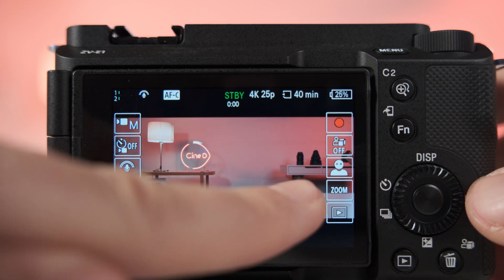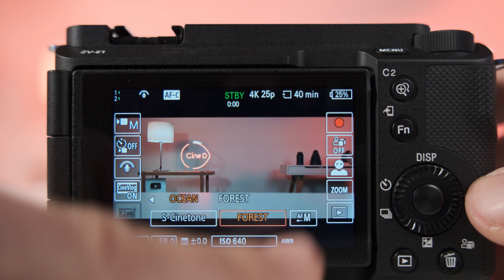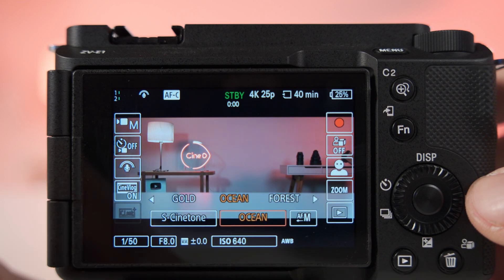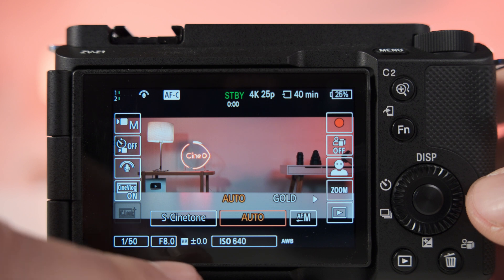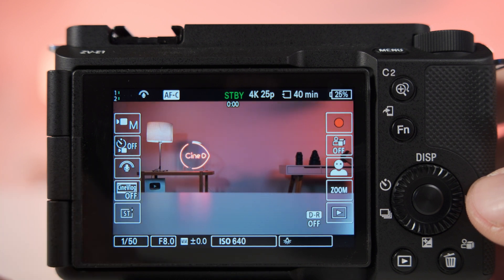One thing I want to highlight about the cinematic vlog mode and other camera functionalities in general is how easy it is to access by simply choosing and clicking on the LCD screen. Sony did extremely well in taking some of the key features of this camera out of the menu and adding them to the screen for fast and comfortable access.